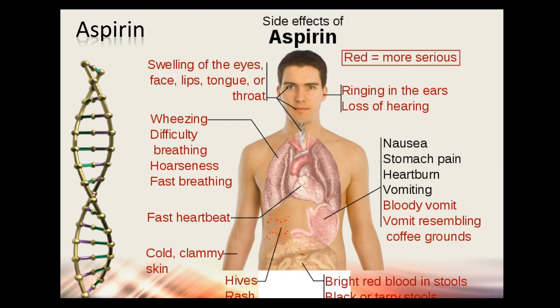Other aspirin side effects include nausea, stomach pain, heartburn, and vomiting — because it reduces the prostaglandins that protect your stomach. Wheezing, difficulty breathing, and hives represent more of an allergic response; aspirin allergy is more common than with some other medications. Bright red blood in stools means bleeding lower in the GI tract. Black or tarry stools indicate bleeding higher up — like from a stomach ulcer — where blood turns black as it passes through digestive enzymes.